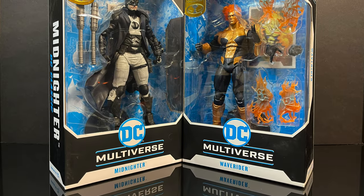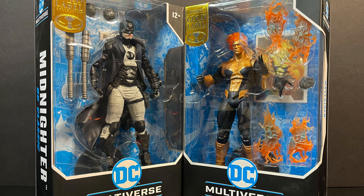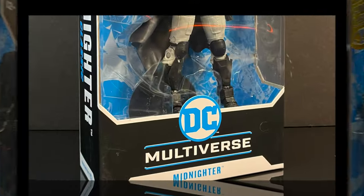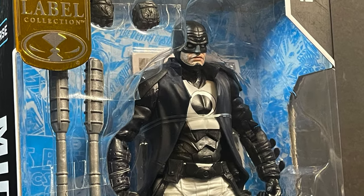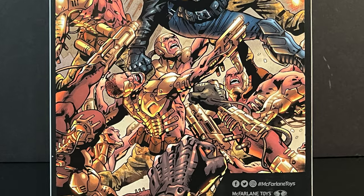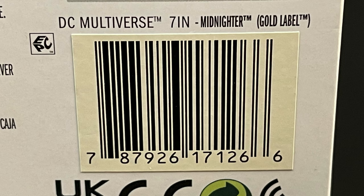Welcome back everyone, Toyshiz here and I am back yet again for another DC Multiverse video. Today I got a bit of a twofer as we head to Target Stores to check out two new McFarlane Toys DC Multiverse Gold Label exclusives. The first one hailing from the Wild Storm universe — and a future film by James Gunn — with the Authority we have Midnighter, part of the DC Classic subline. He has some interesting artwork on the back of the box. Here's the barcode; you can pick him up at Target Stores now, or I have links down in the description below.